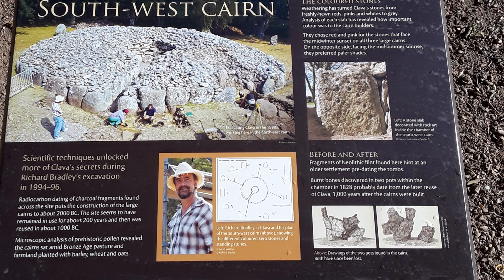The same goes for microscopic analysis of pollens and other flora. Did you catch the part about the Neolithic flint found? Settlements are older than we are led to believe.